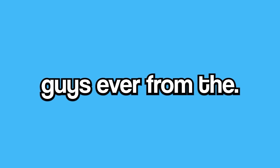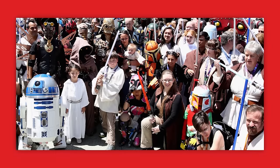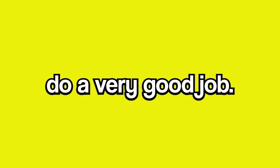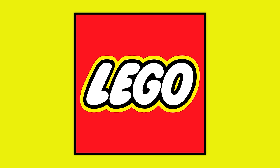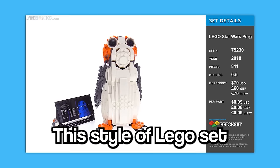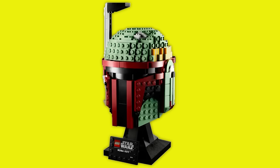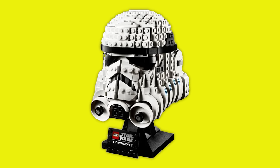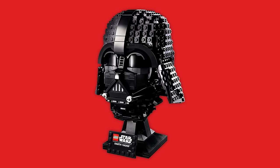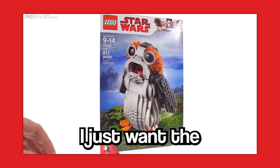Up next is one of the cutest little guys ever from the Star Wars franchise — these are called Porgs, first seen in Episode 8 The Last Jedi. Star Wars fans immediately took a liking to them, so LEGO had to add them to their collection. The set they decided to release was this, and for a set solely dedicated to Porgs, LEGO really should have done a better job. It's not like they haven't done better before — this style of LEGO set has become very popular, and LEGO did an incredible job recreating a helmet from the most iconic bounty hunter in the series. I could go on forever about how much better sets in this style are when compared to the Porg set, but I just want the best for you, LEGO.